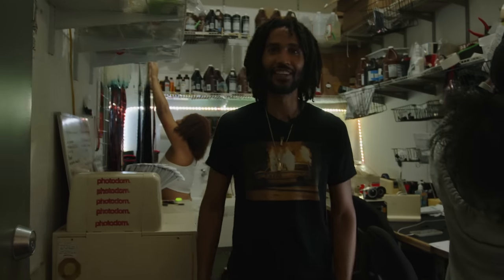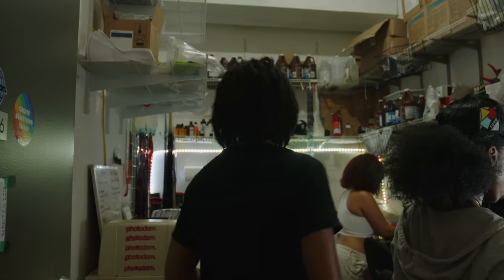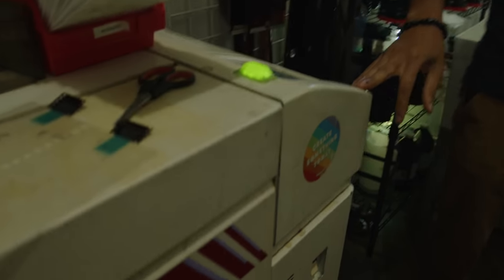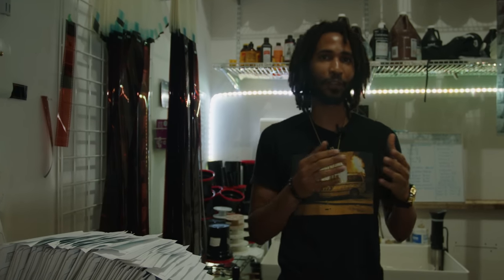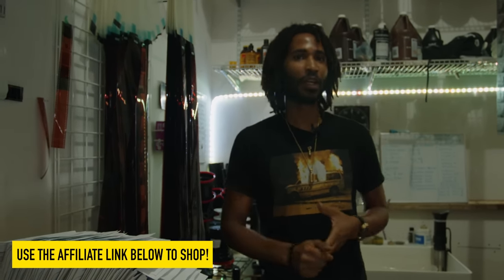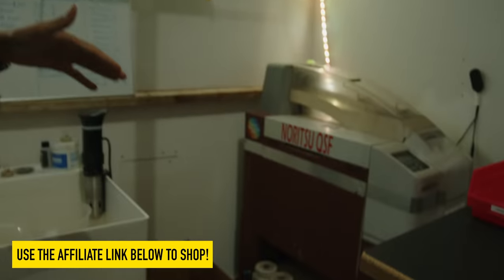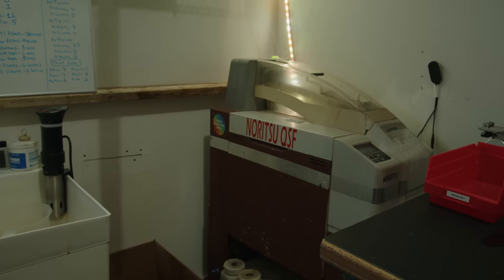So this is our lab — this is where all the processing happens, where all the magic happens. The machine we're talking about today is right back here. We do have a normal C41 color machine, which a lot of labs use. Noritsu is a pretty big Japanese brand — it allows you to process film very efficiently and precisely, so results stay consistent. The black and white machine we're using is a smaller version, made to process up to 15 rolls per hour.